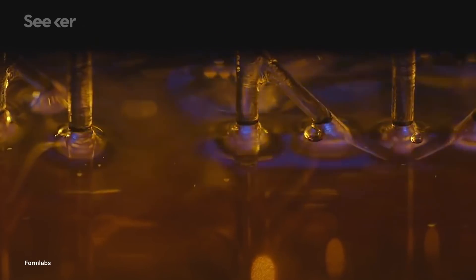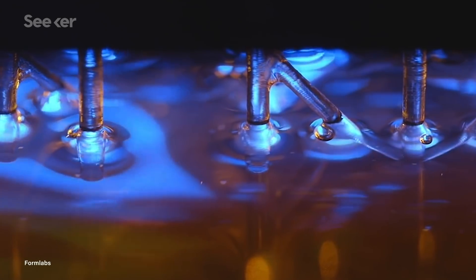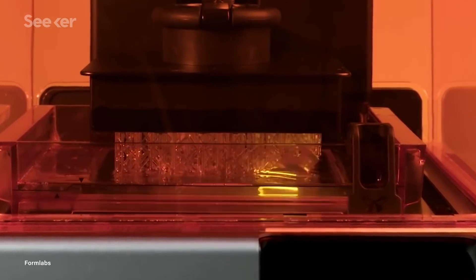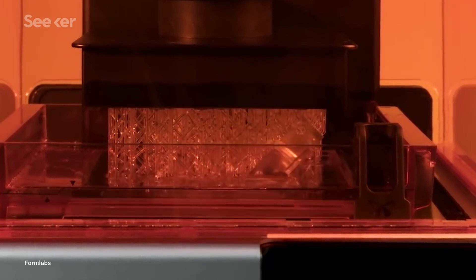SLA printers work by using a light-reactive thermoset resin, which, when exposed to certain wavelengths of ultraviolet light, polymerizes. So layer by layer, the object is solidified while pulled out vertically from a vat of resin.